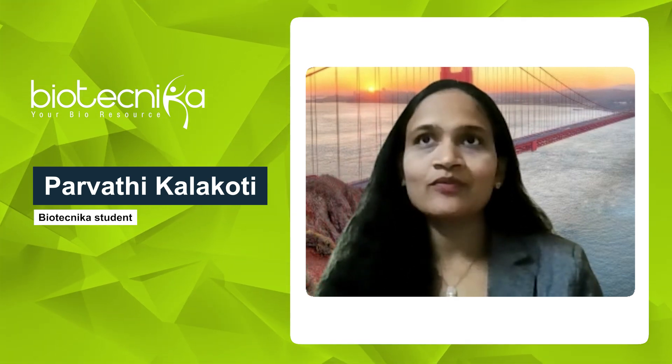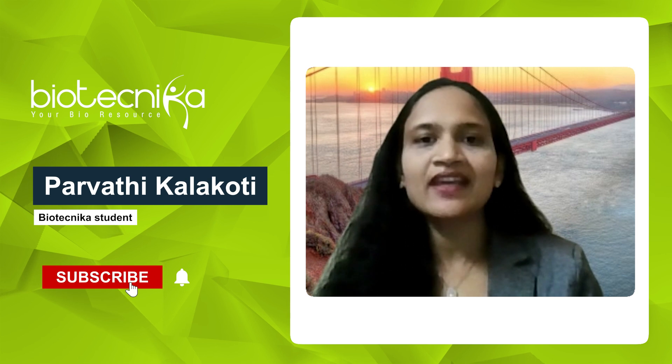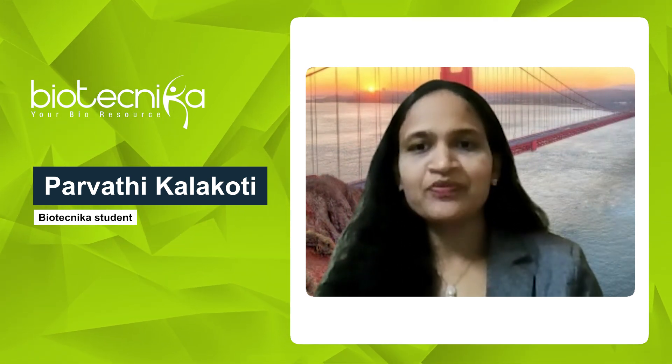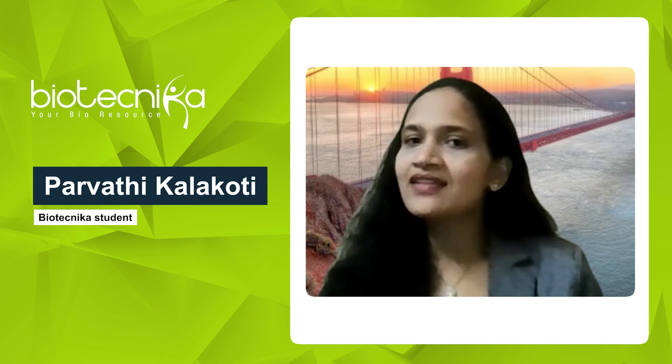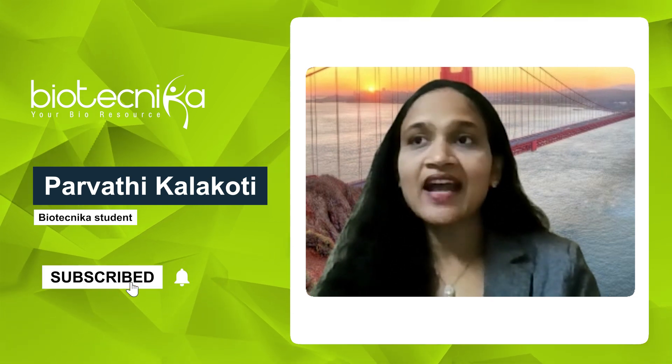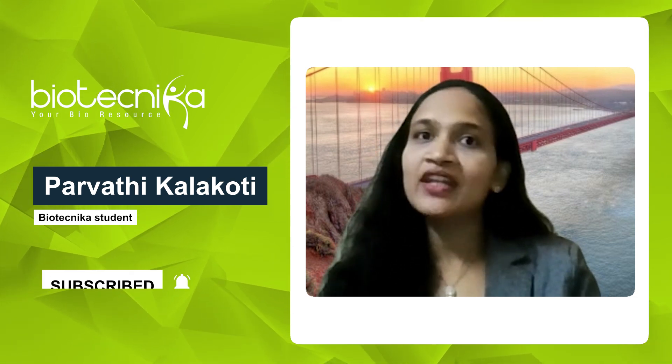Biotechnica is an excellent platform for anyone looking to build a career in bioinformatics, computational biology, or biotechnology. The courses are well-structured, hands-on, and led by experienced professionals. The focus on practical application makes students industry-ready, and I highly recommend Biotechnica to anyone aspiring to excel in the life sciences field.